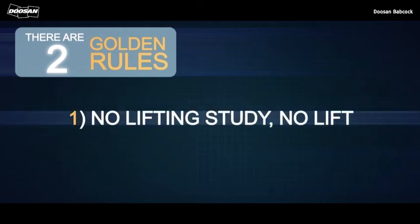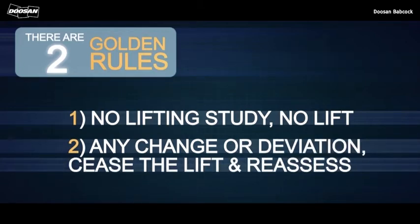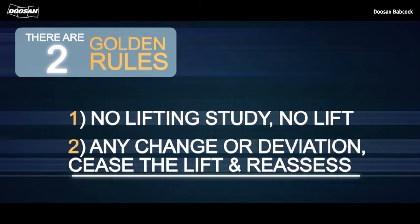There are two golden rules. One: no lifting study, no lift. Two: any change or deviation, cease the lift and reassess. There are absolutely no exceptions.